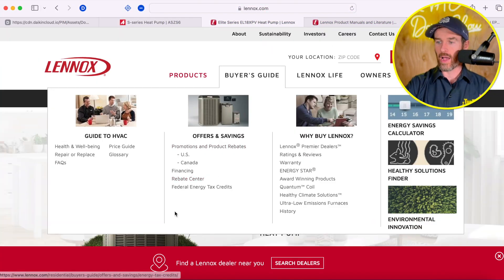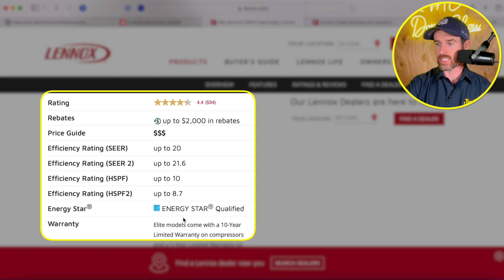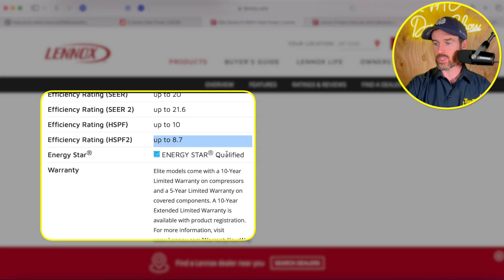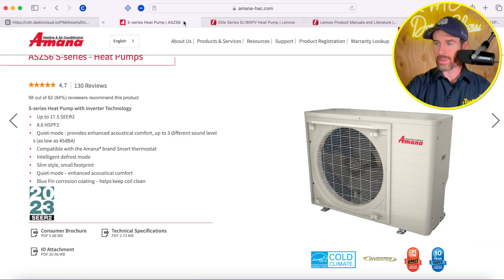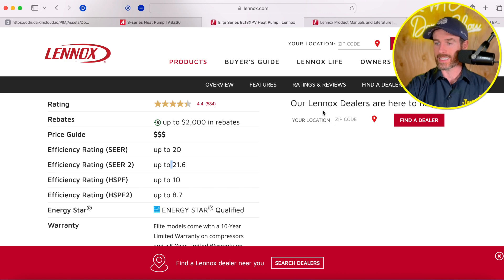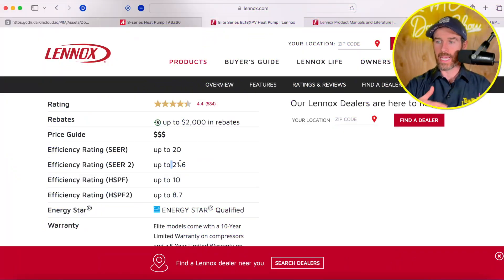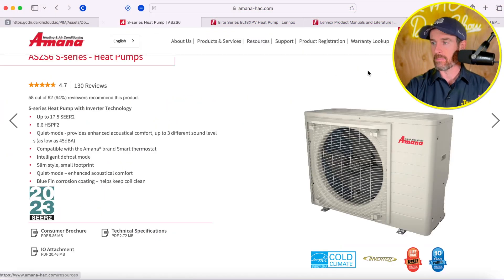Now let's take a look at the Lennox system and see where this stacks up. The SEER2 rating on the Lennox EL18 XPV is up to 21.6, and the HSPF2 rating is up to 8.7. This is also an Energy Star certified system. So basically they're kind of neck and neck, though the Lennox EL18 XPV does have higher efficiency options available. What makes the systems vary is actually the matchup — the pairing of outdoor and indoor units.